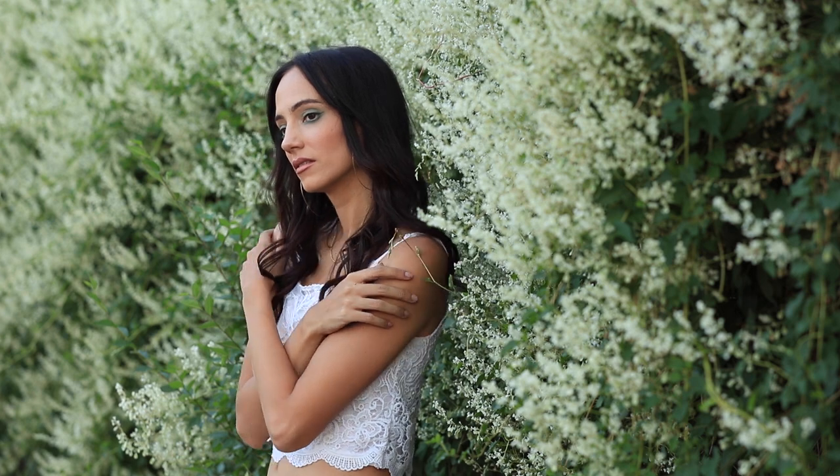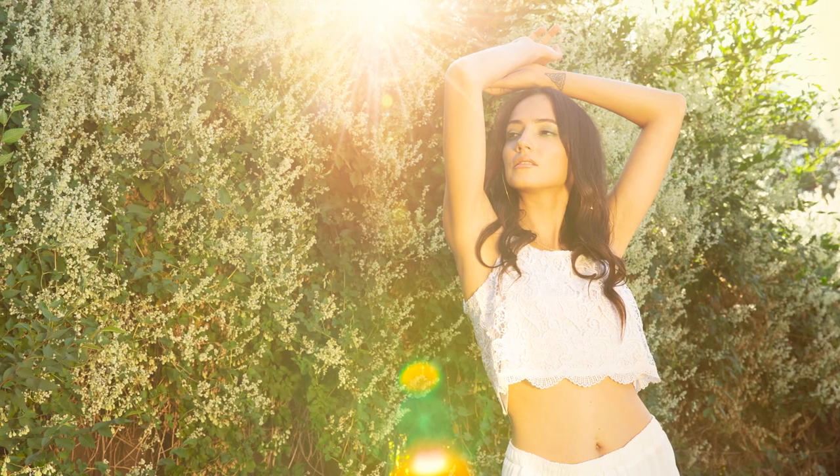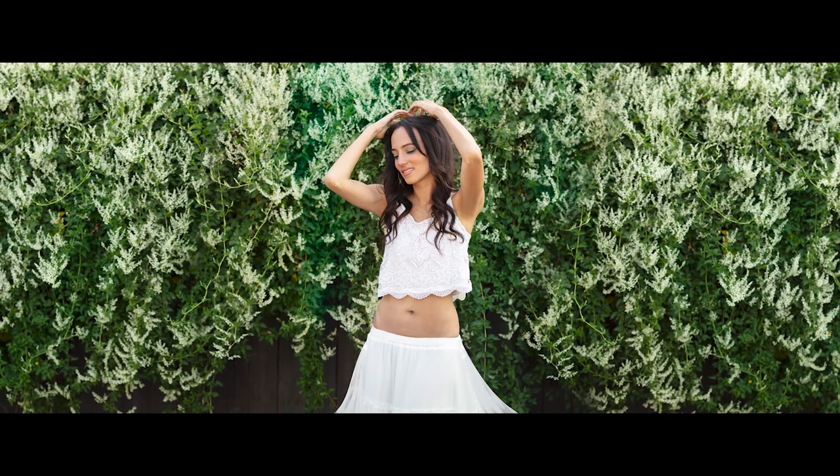Coming up in this lesson, we explore a new series of environmental portraits. As much as I would love to tell you that we traveled to an exotic rainforest, these images were actually captured right in the middle of town. It just goes to show, with the right perspective, the camera can create all kinds of fantasy.